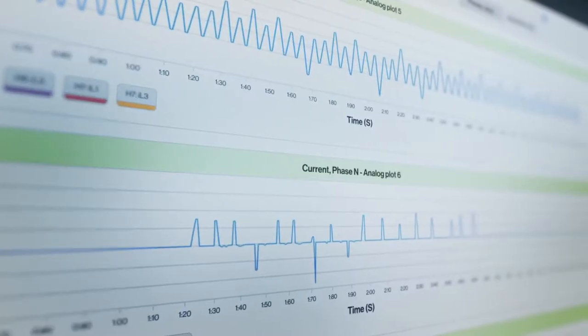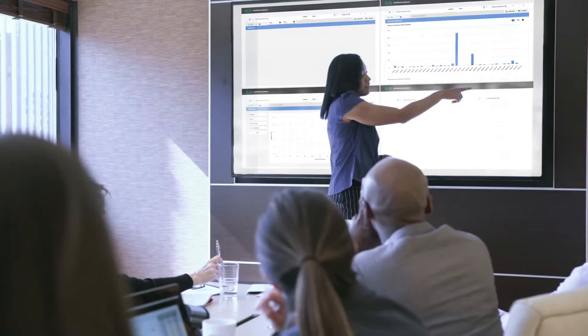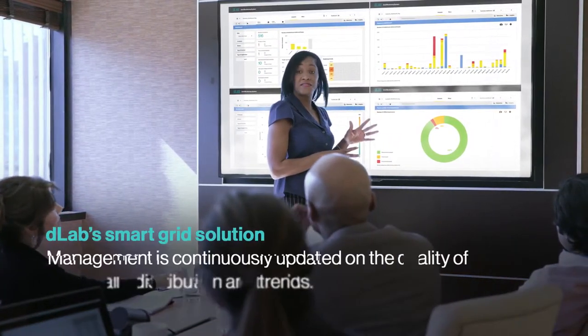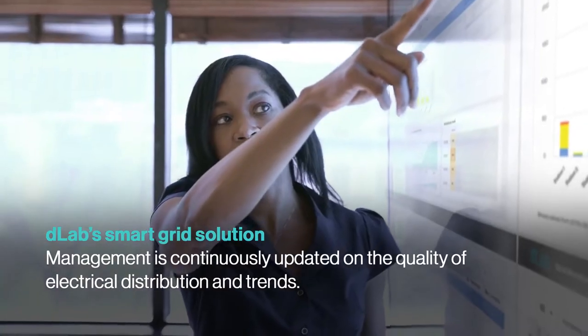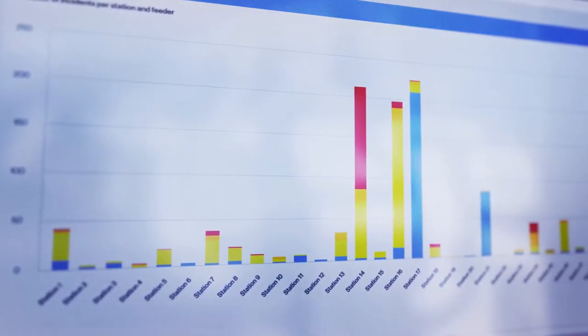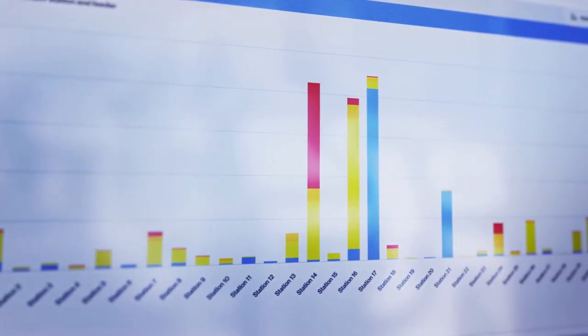D-Lab helps to avoid incidents recurring. With access to visualized condition-based data in real-time, management are continuously updated on the quality of electrical distribution and trends. By focusing resources and investments where they are most needed,